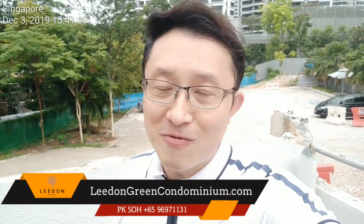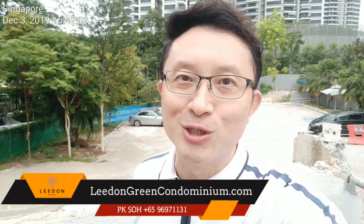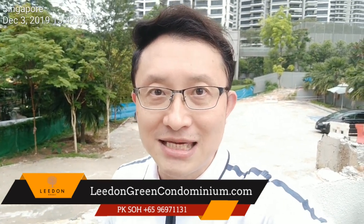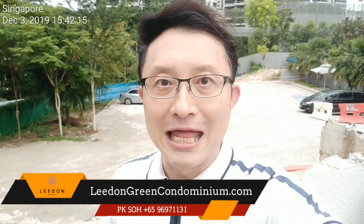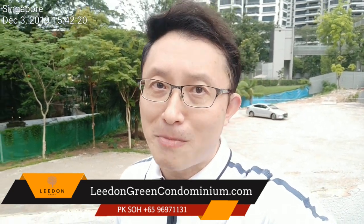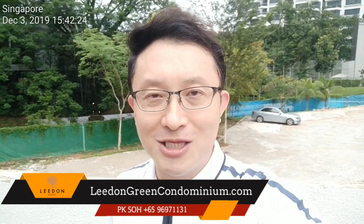We just received this information from the developer at the showflat briefing, so while the information is still fresh in my mind, I hope to show you what's happening here on site. My number is 96971131 and my name is PK. Please feel free to contact me on my cellphone or drop me a message — I look very much forward to meeting you very soon. In the meantime, please feel free to drop by my website, LelandGreenCondominium.com.